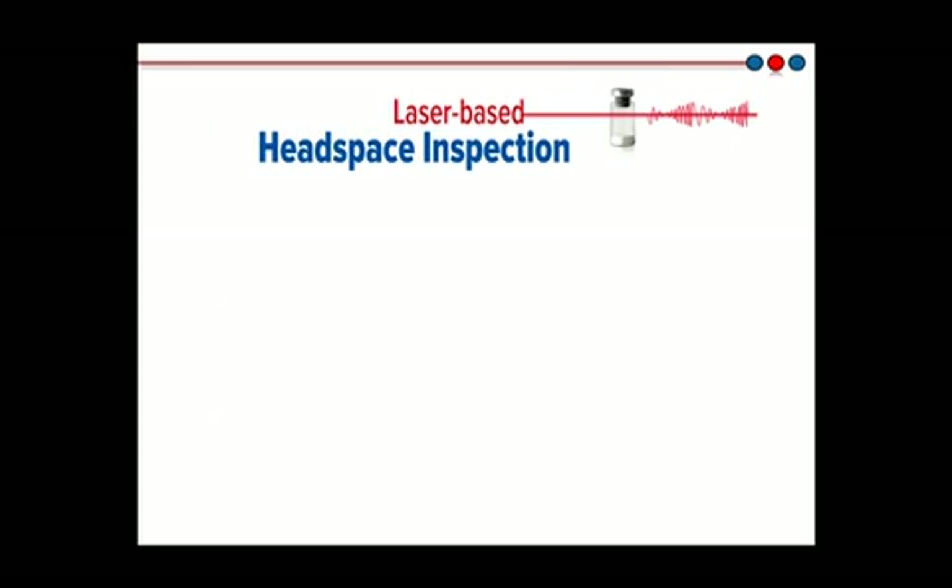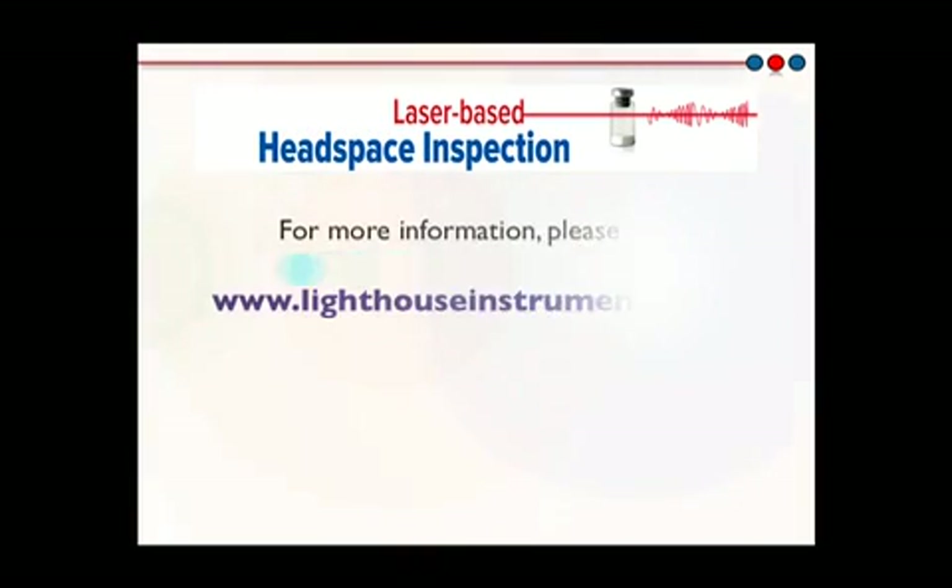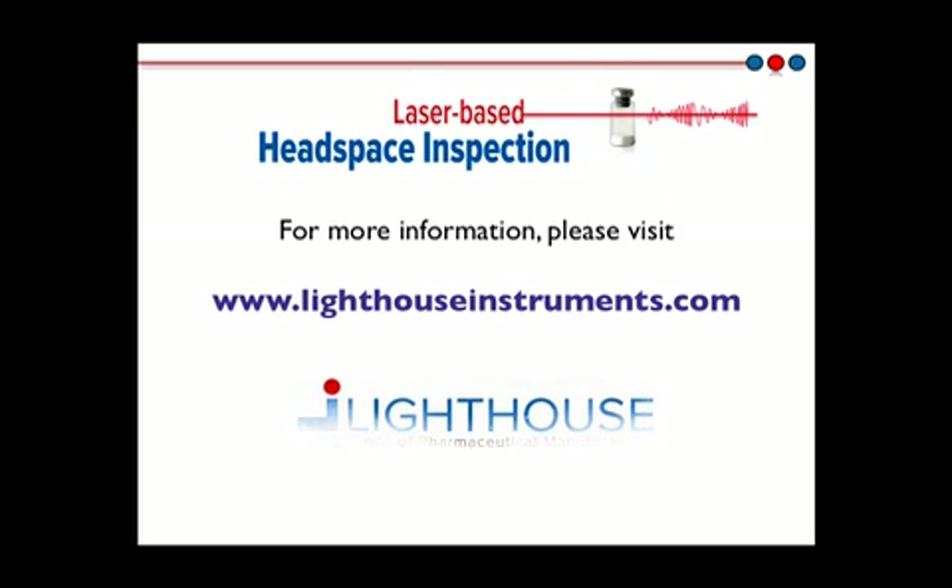Thank you for taking the time to view this presentation. For more information, please visit us at our new website. We will be updating the site regularly with new content. Please also don't hesitate to contact us. We look forward to discussing the solution to your container closure integrity needs very soon.